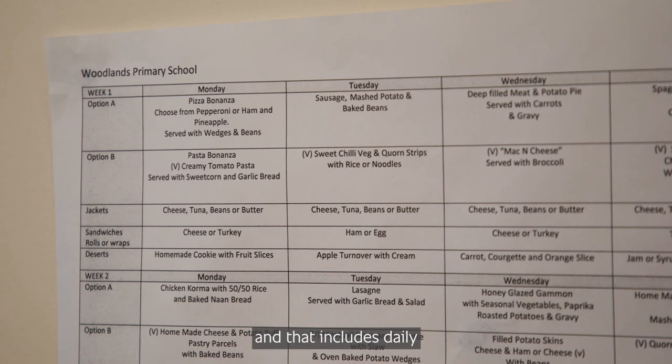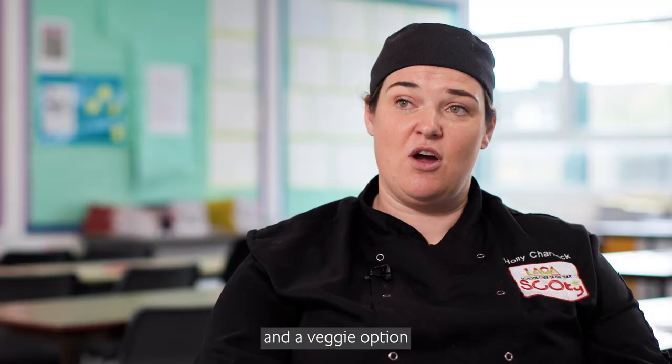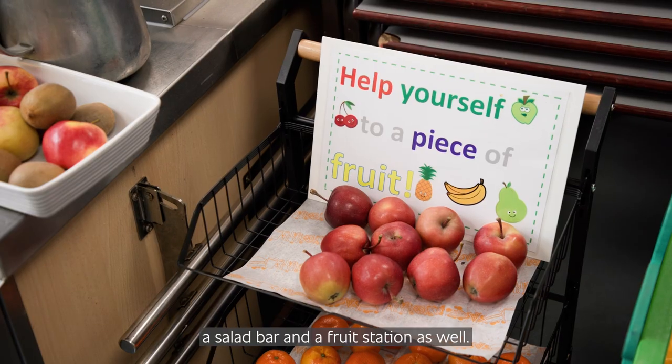We have a three-week rota menu and that includes daily two hot choices, which is normally a meat and a veggie option, jacket potatoes, sandwiches, and we also have a deli bar, a salad bar and a fruit station as well.